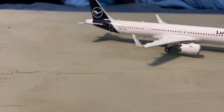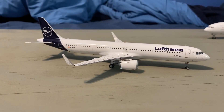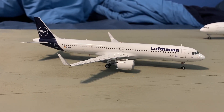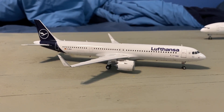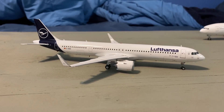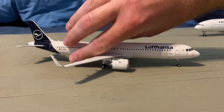At number 6, the Lufthansa Airbus A321neo from Gemini Jets. I really like this one — I'm a huge Lufthansa fan, so it only makes sense that at least one Lufthansa model would appear in this video. Gemini 200 Lufthansa A321neo.